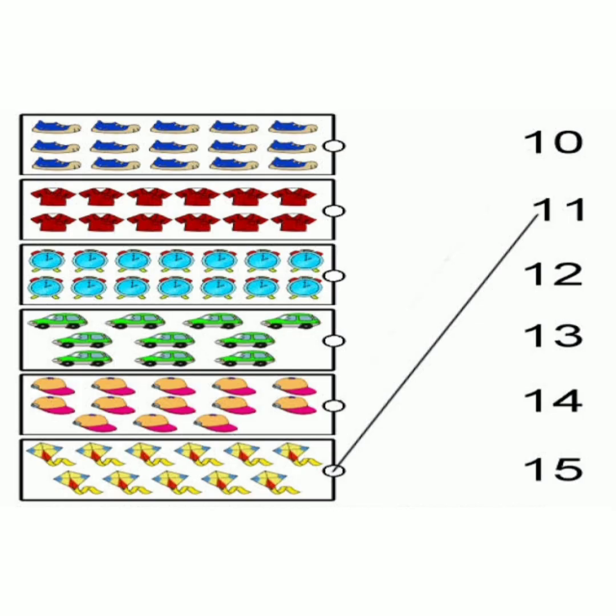Let's count the shoes. 1, 2, 3, 4, 5, 6, 7, 8, 9, 10, 11, 12, 13, 14, 15. Now you match number 15 on the other side.